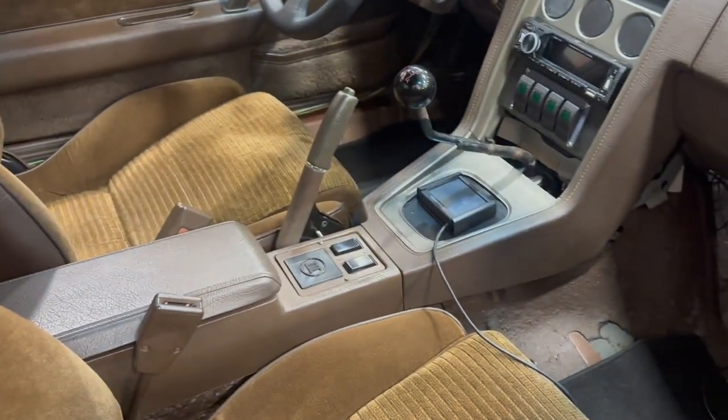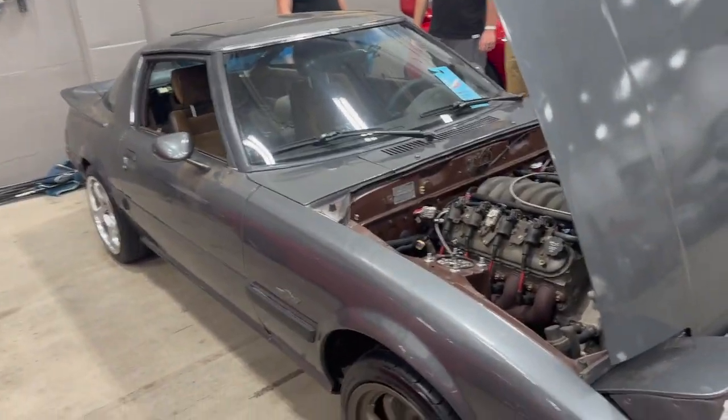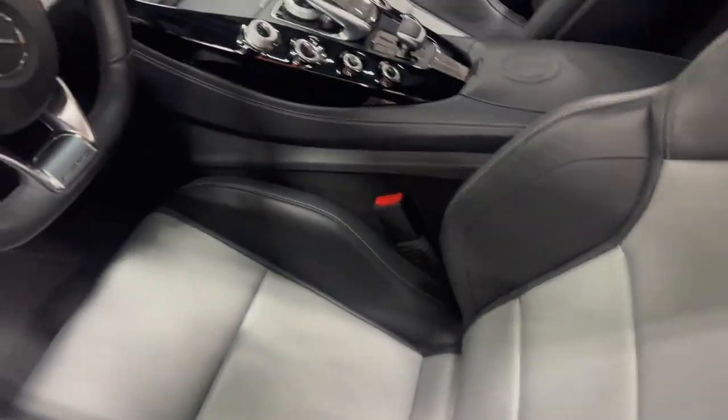What do you think about this fella? LS — it's a very nice car for sure. Definitely in better condition than mine. You think it's a little bit quicker than a 302? Yeah, slightly quicker, but we can change that.